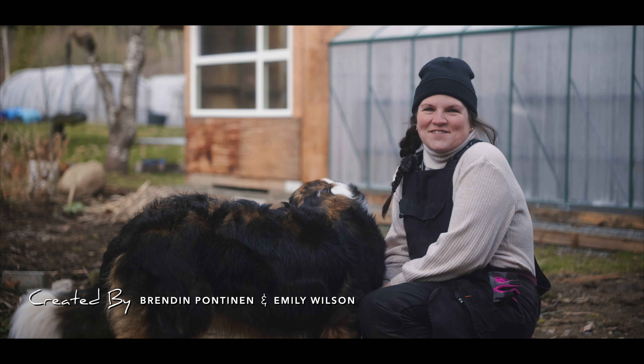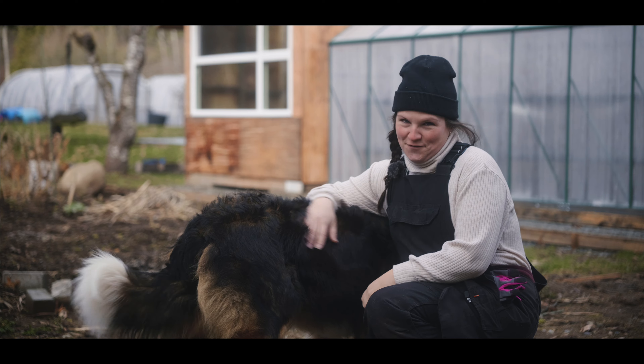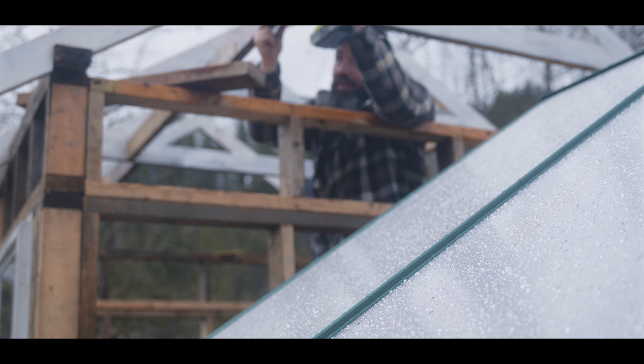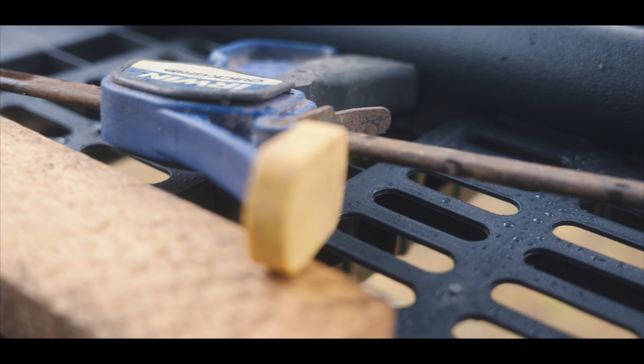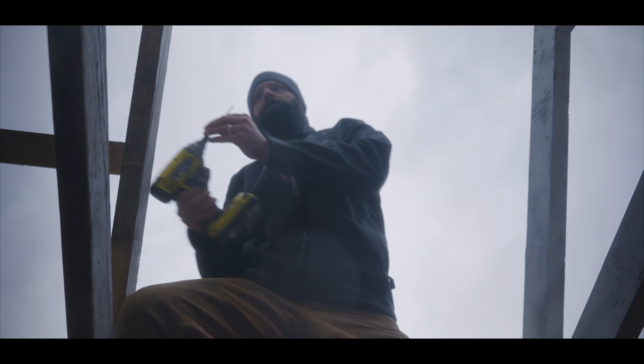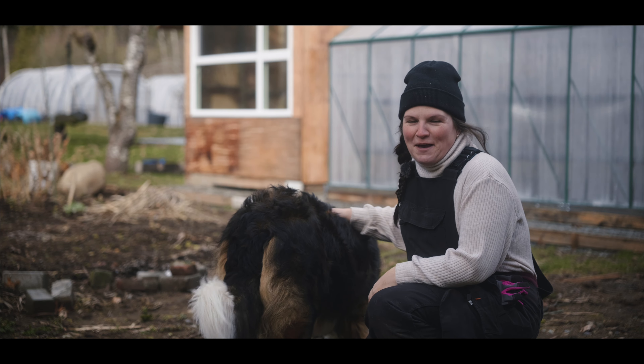Hey guys, welcome back to Wilson's on Wilson. Last week when we saw you we were finishing up the greenhouse, and this week we are still finishing up the greenhouse. It's a pretty rainy, glum day but we're getting lots done. The boys have officially put the trusses up, which is really exciting, so hopefully by the end of today we'll have a roof and some walls. Fingers crossed — it's definitely a labor of love, a work in progress, but it's coming along good.